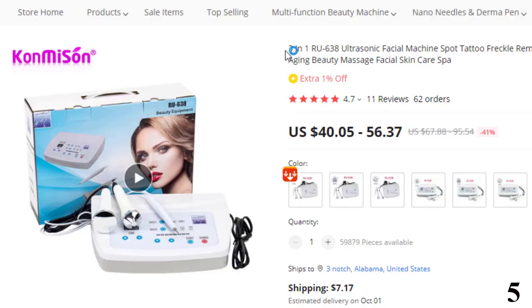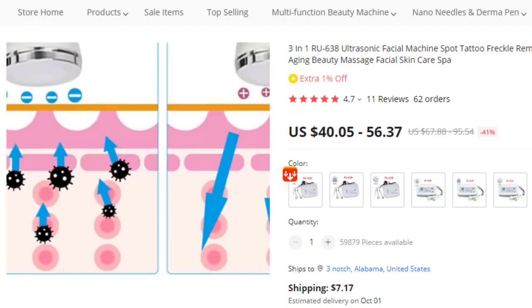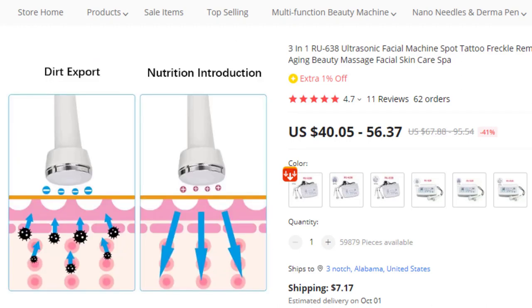Number 5: 3-in-1 Ultrasonic Facial Machine. This facial machine is here with 41% price off — now you can get it at around $40. Features of this product: 100% brand new, high quality, one of the best gifts for your loved one. It can loosen the nerve muscle and resist muscular nerve.